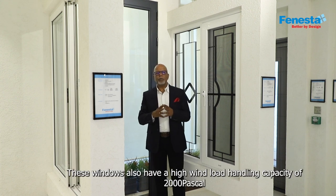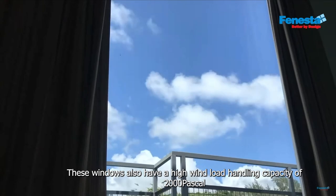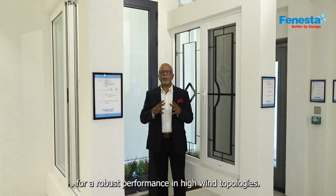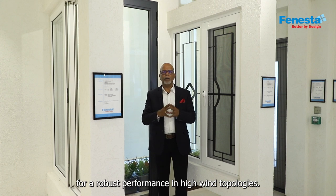These windows also have a high wind load handling capacity of 2000 pascals for robust performance in high wind conditions.